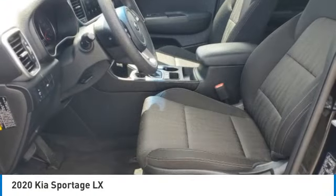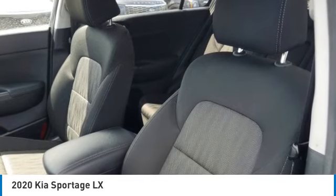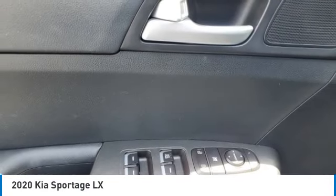Every time this vehicle has been featured, I appreciate the truck size and the vehicle's exterior.